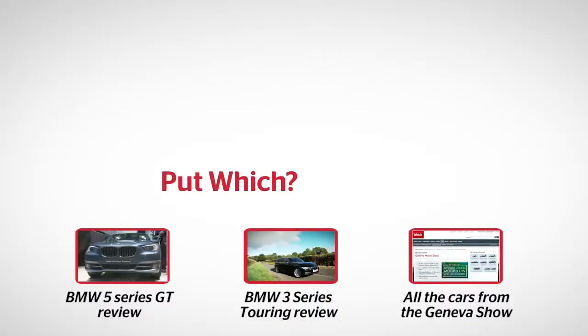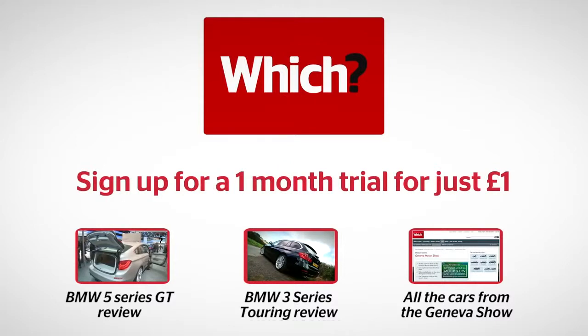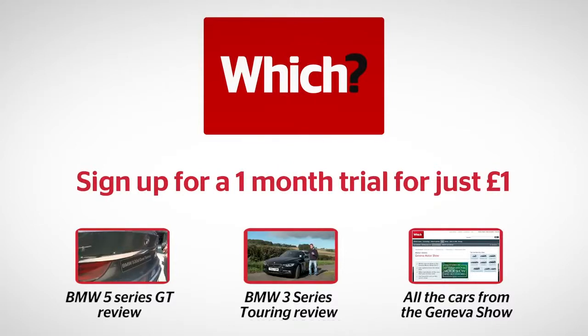Click on one of the links below to read our 5 Series GT full review, the full tested review of the 3 Series Touring, and all of our 2013 Geneva Motor Show coverage.